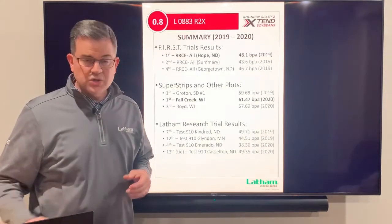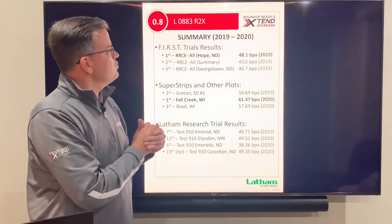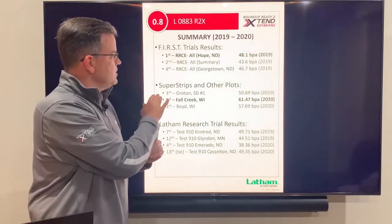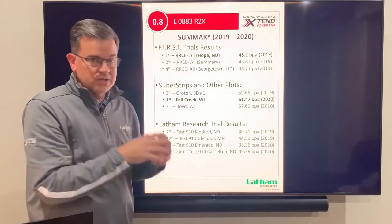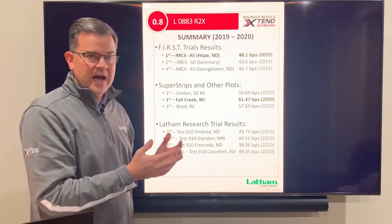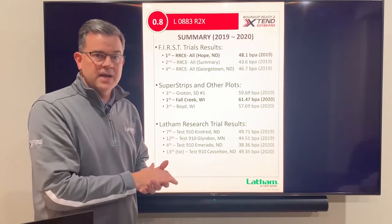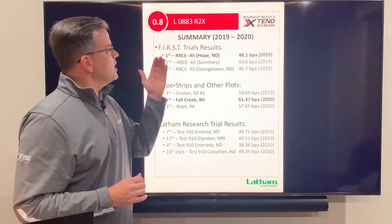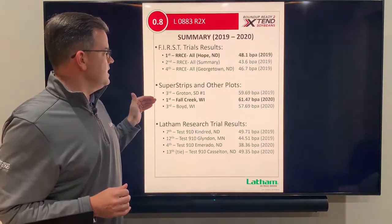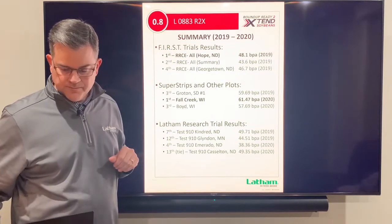To start out, every variety I'll talk about is a winner — in either the first trials, the super strips, or in Latham research trials. I'll go rather fast, so if you want to look at the data more closely just pause. First up is the 0883: in 2019 it won the first trials, and in 2020 it was number one in our super strip at Fall Creek, Wisconsin.